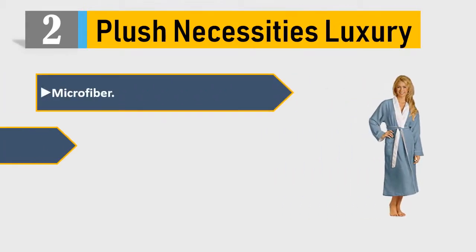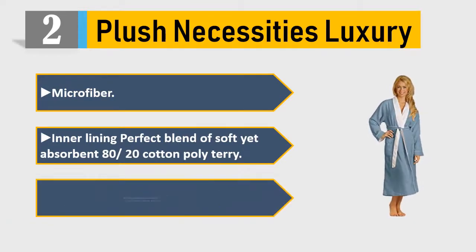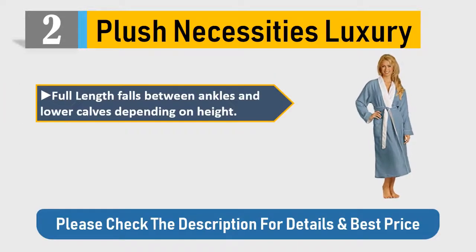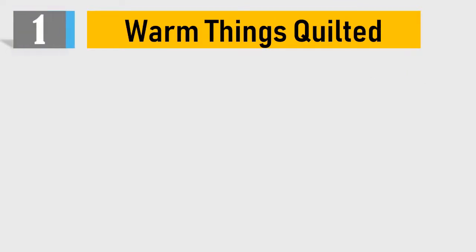Please check the description for details and best price. Number two: Plush Necessities luxury microfiber — inner lining, perfect blend of soft yet absorbent 80/20 cotton-poly terry. Classic shawl collar, beautifully trimmed pockets, double belt loops, full length falls between ankles and lower calves depending on height. Backed with a hassle-free 30-day return guarantee.